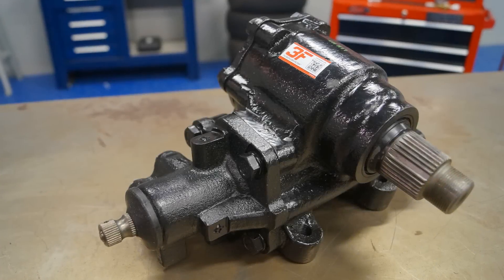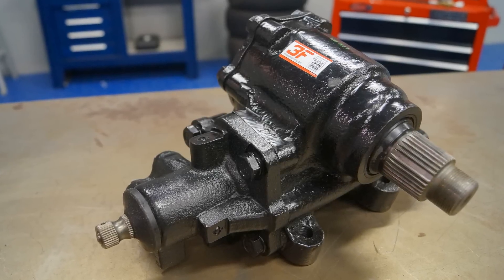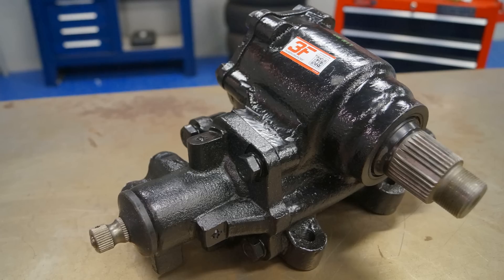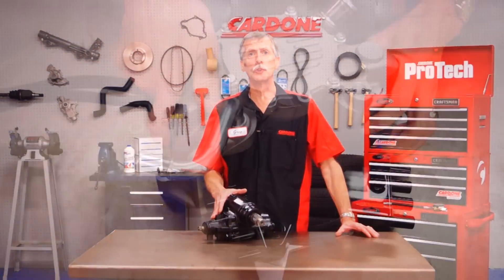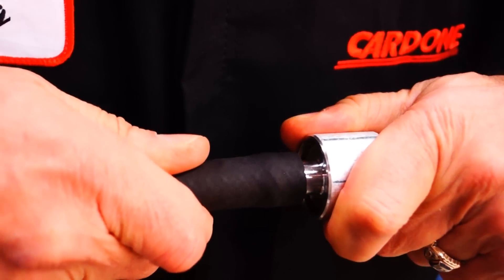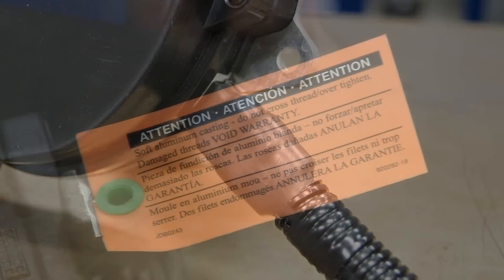The finished product is a redesigned gearbox that will provide improved function, feel, and longevity without any installation modifications. Be sure to check our other Solutions from the Bench videos to see how Cardone is working to improve our products to make your job easier.